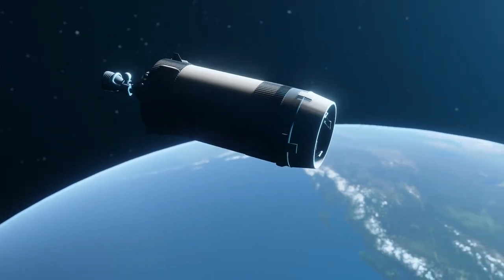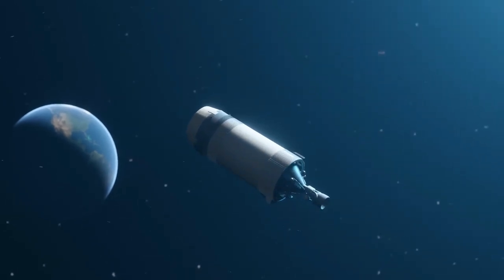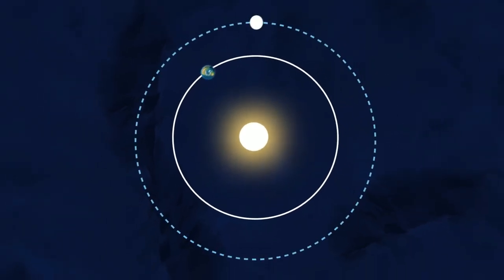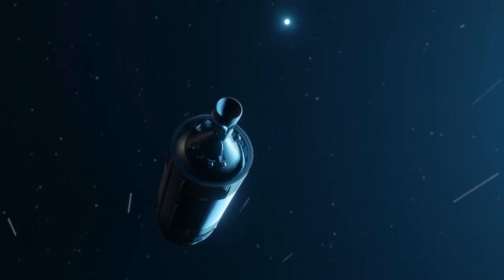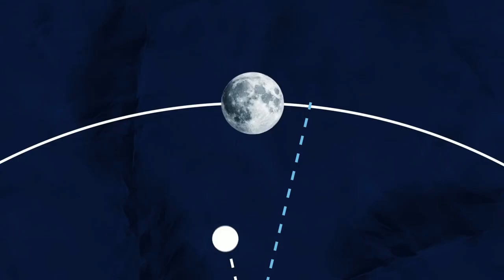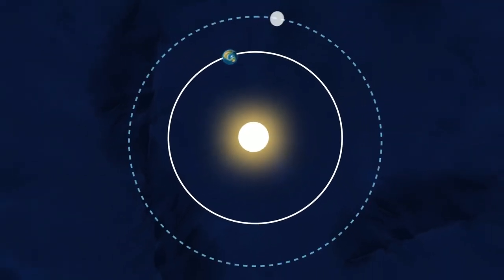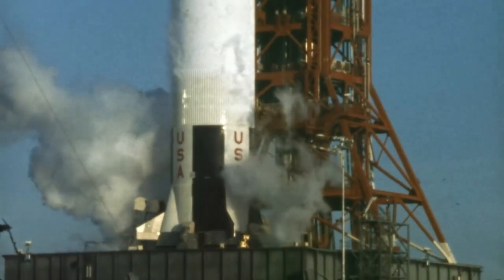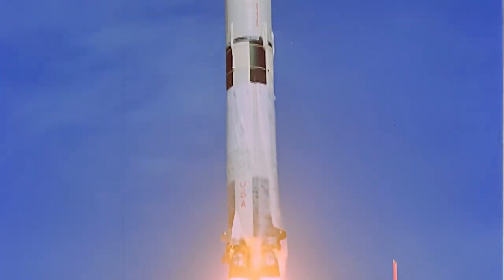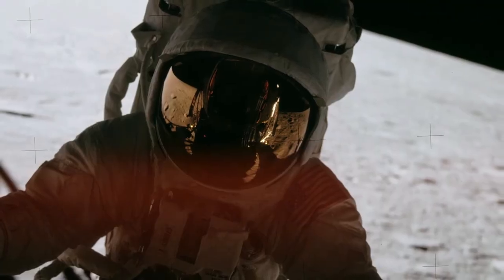Another aspect of the mystery is why the rocket suddenly reappeared near Earth. After completing over one and a half orbits around the Sun, it should have continued its trajectory away from Earth. Some have suggested that gravitational forces from the Moon or other celestial bodies may have caused the rocket to alter its course, but there is no concrete evidence to support this theory. The mystery of the Saturn V third-stage rocket from the Apollo 12 mission will likely persist for some time, but it serves as a reminder of the many unknowns that still exist in the vast expanse of space.